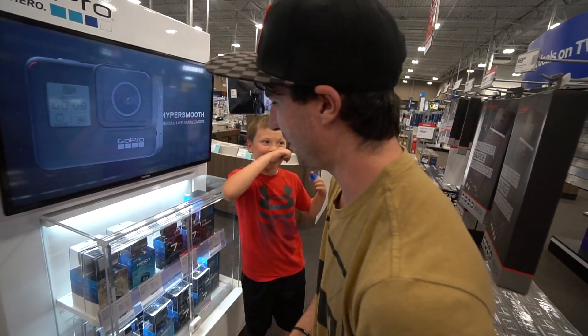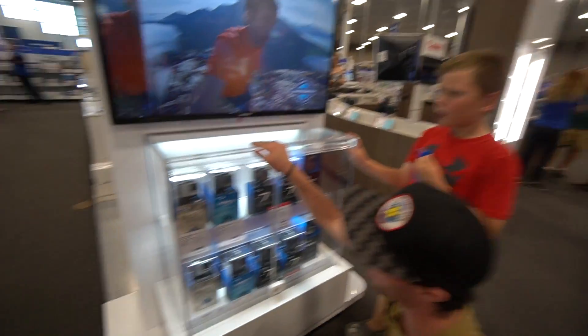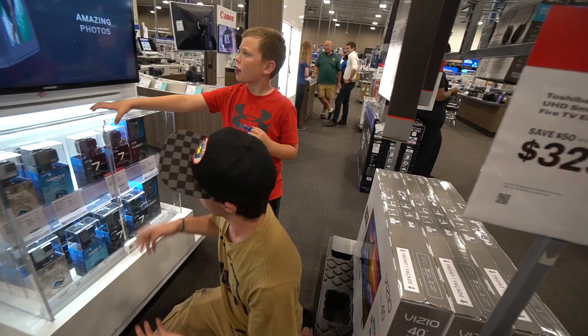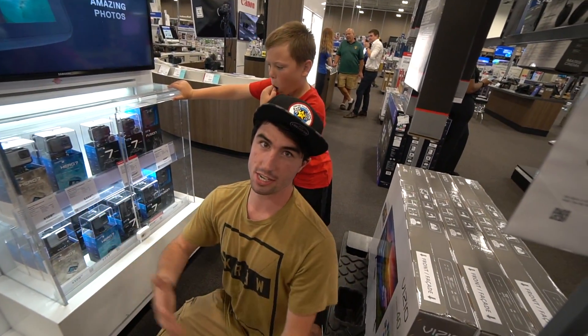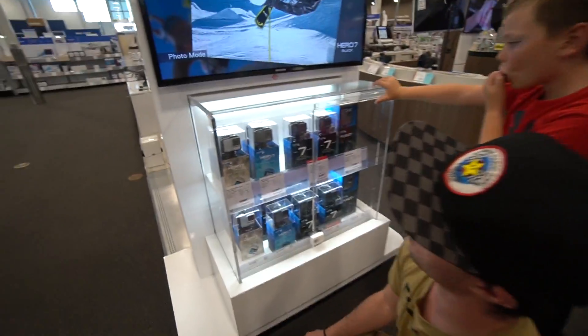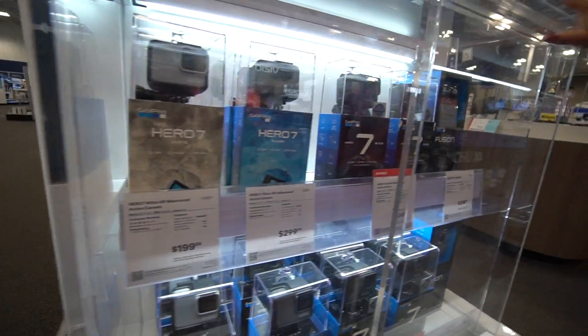Alright guys, so we are at Best Buy right now with Kaden, and we are in front of all these GoPros right here. We're going to buy one and try to put it inside one of those eco ATMs and see what happens. It's not supposed to take GoPros, but we're going to see what happens if we put one in it. So we're going to have someone come over and grab one of these for us and head on to the eco ATM.